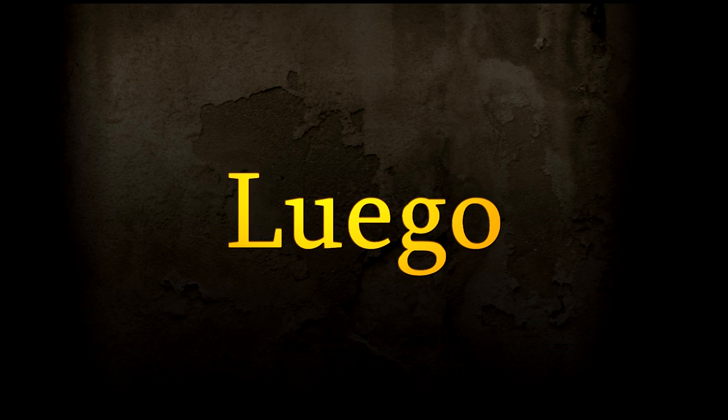And the final one: luego. Hasta luego — luego means later, then, after. We go to the loo later — luego.